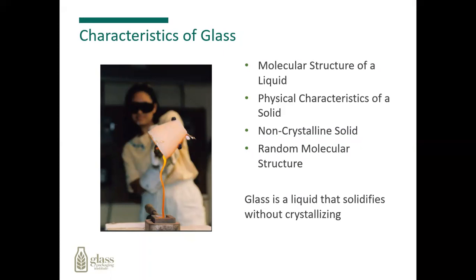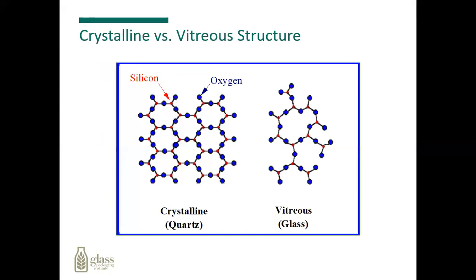Glass is a molecular structure of a liquid with the physical characteristics of a solid. It is a non-crystalline solid with a random molecular structure — a liquid that solidifies without crystallizing. If you look at the molecules of a solid crystalline, you'll see how they're all locked together to form a tight bond. But if you look at glass, you'll see a random pattern, open-ended structure of the molecules. That's why we say glass is not a true solid.